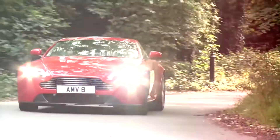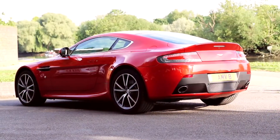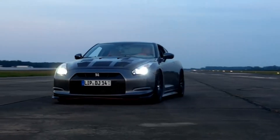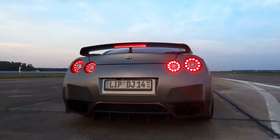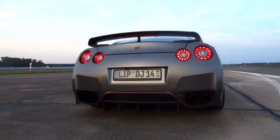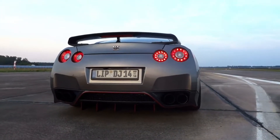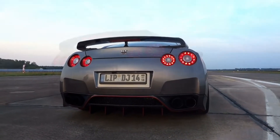Moving on to number two: the Nissan GT-R, 2009 model. The Nissan GT-R is actually cheaper than a lot of people think. The newer models — the 2015 and 2019 — are the most expensive being the newest, but if you look for a higher-mileage GT-R, I found prices around £35 to £40k.